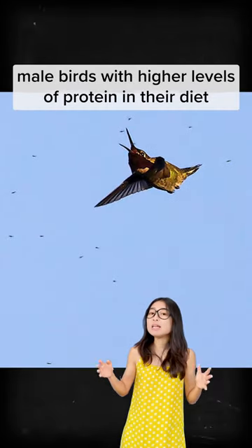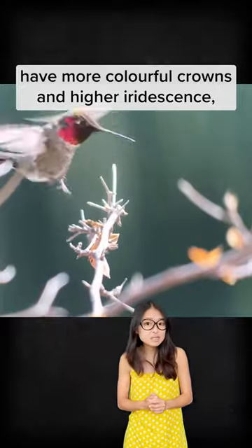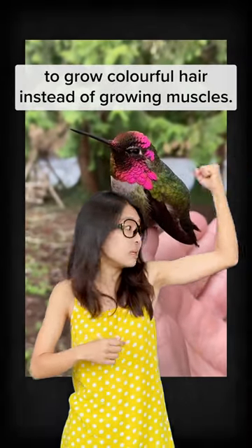Interestingly, male birds with higher levels of protein in their diet have more colorful crowns and higher iridescence, so this could possibly be a trait for males to attract mates. Love how these male birds take protein to grow colorful hair instead of growing muscles!